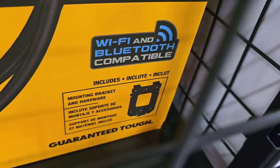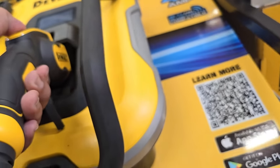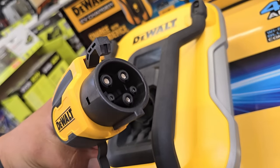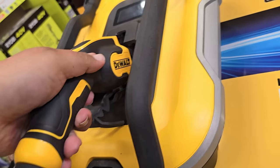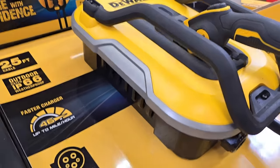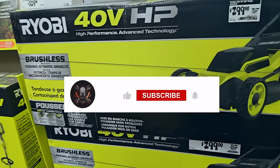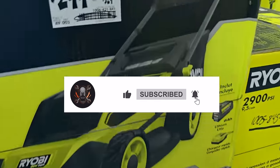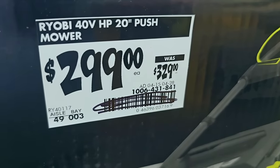The 48-amp smart electric vehicle charger has a protective case and anti-slip grip, and does come with a mounting bracket. It's also Wi-Fi and Bluetooth compatible - the technology is hitting tool brands now. It has nice rubber handles, clicks when you plug it in, and comes with protective features. $299, down from $329 - so $30 off with the current sale.